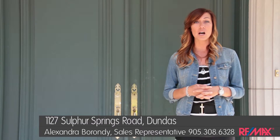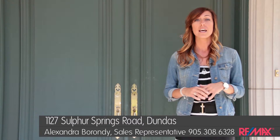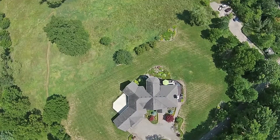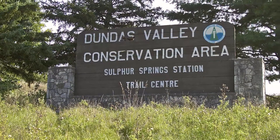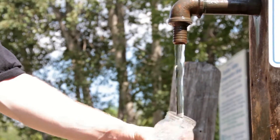This custom-built bungaloft offers over 6,000 square feet of finished living space — five bedrooms, four bathrooms, and a walkout basement. The one and a half acre lot is totally surrounded in privacy because you back onto the Dundas Valley conservation area. If you're an outdoor enthusiast, there are tons of trails for walks and runs, and you can stop right next door to fill up your water bottle at the Natural Sulphur Spring.